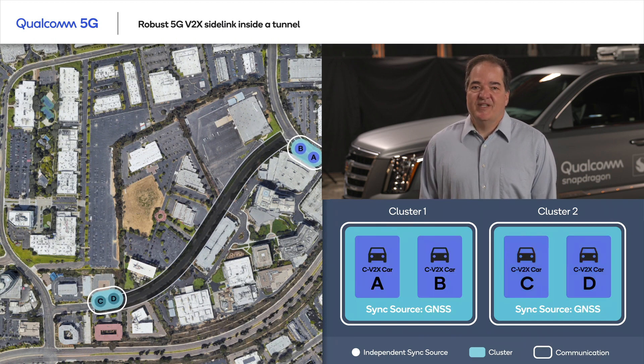Cluster 1 is leaving the tunnel and now back in GNSS coverage. The same happens with cluster 2. For both advanced safety applications and enhanced use cases, vehicles must be able to communicate seamlessly at all times. In this over-the-air demonstration, we have seen how 5G V2X Sidelink can continue to synchronize timing information across vehicles even when they are out of GNSS coverage, thus providing robust communication even without GNSS coverage.